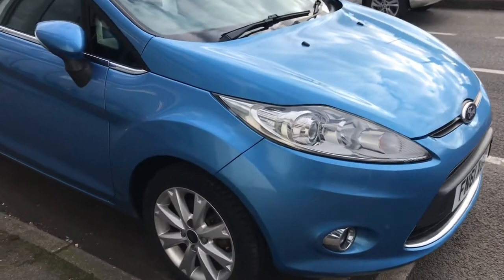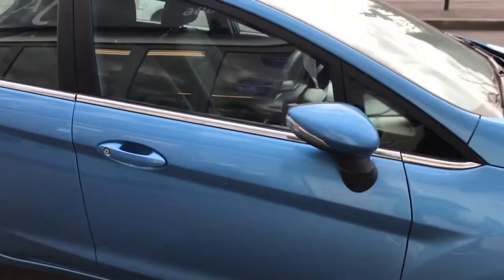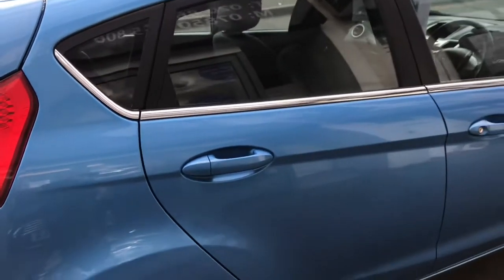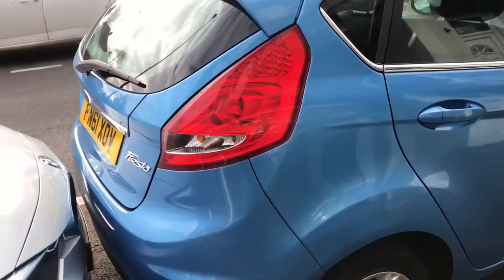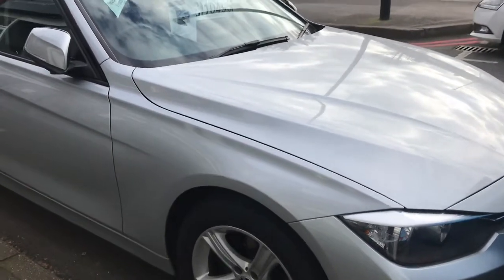Starting with the first one — it's a 2011 Fiesta 1.2 ZTEC, 5-door. The car's done 54,000 miles, full service history, finished in a really lovely metallic blue. It drives absolutely impeccably — great little car, whether it's a first car or a second car.